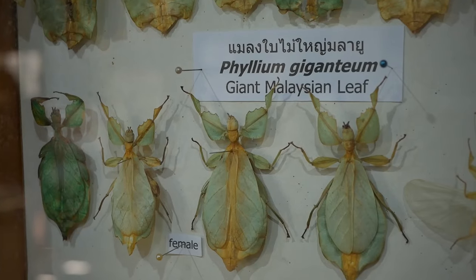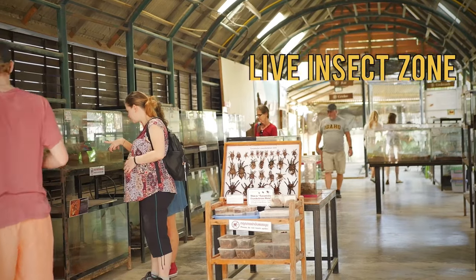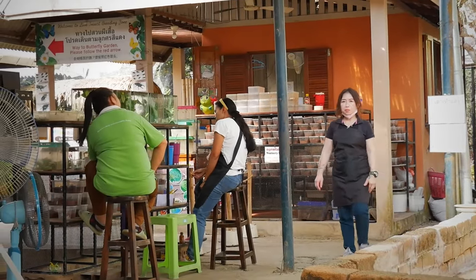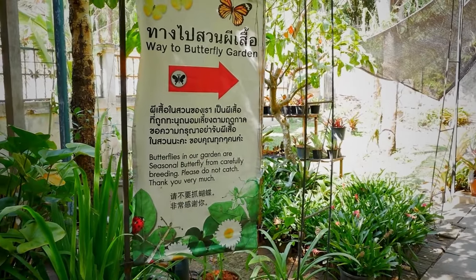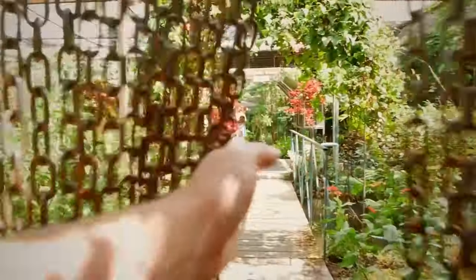My favorite part is after the museum section — you get to the Live Insect Breeding Zone, which is basically an insect farm located in the back area of the zoo. Here you can experience and learn about the life cycles of different kinds of insects up close. You get to walk through a butterfly garden with butterflies and moths everywhere.